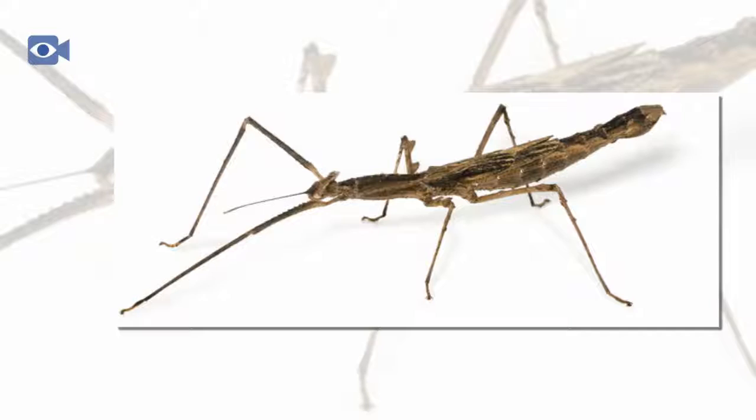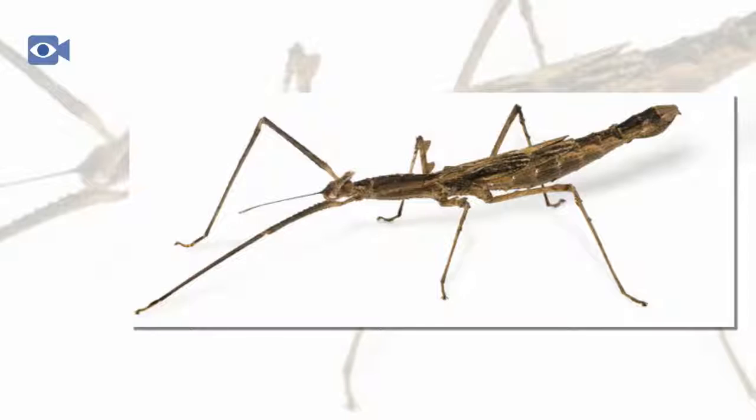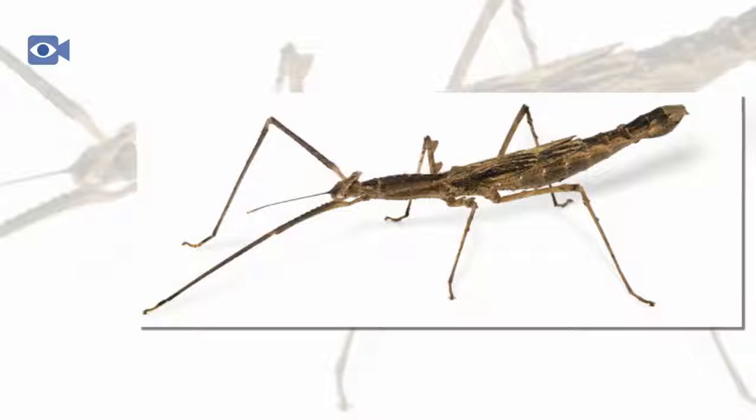After mating, the female stick insect lays up to 1,500 eggs which are cleverly camouflaged to look like plant seeds. The eggs of the stick insect are able to lay dormant for months before the larvae begin to hatch out of the eggs.